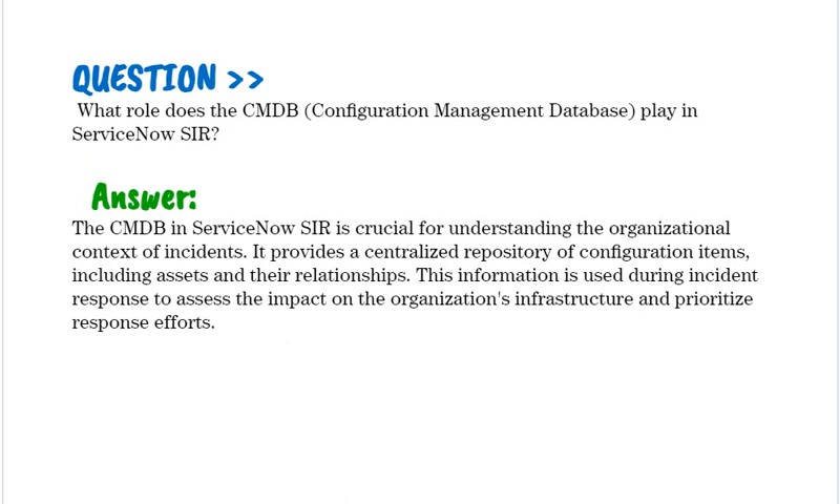What role does the CMDB (Configuration Management Database) play in ServiceNow SIR? The CMDB in ServiceNow SIR is crucial for understanding the organizational context of incidents. It provides a centralized repository of configuration items, including assets and their relationships, used during incident response to assess the impact on the organization's infrastructure and prioritize response efforts.